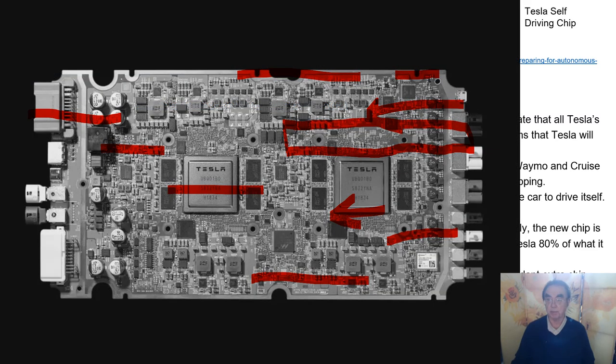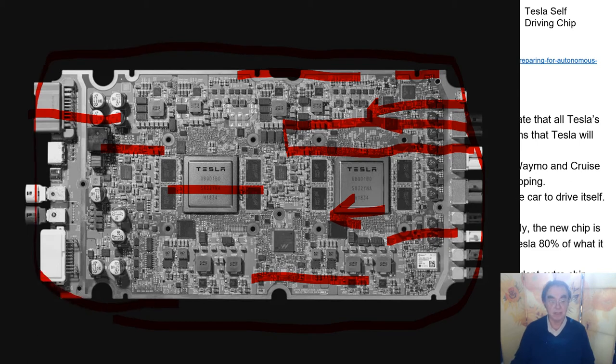Here is this chip showing an overlay. We have a giant chip here. There are probably about a hundred companies developing AI chips, and Tesla is just one of them. But of course, most companies are developing general-purpose AI chips — they're not generating chips specifically for automobiles.